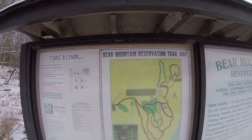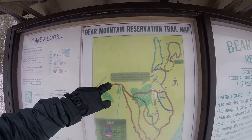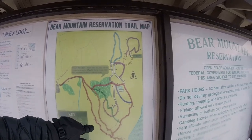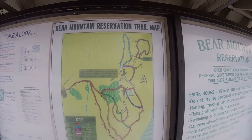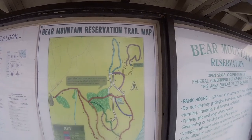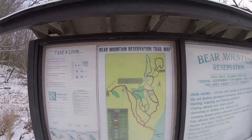We are at Bear Mountain Reservation and we're about right here on the map. I think we're going to take this red trail and maybe wrap that around for a loop. The peak looks like it's over there, so we might head over there too. We'll see how bad these trails are condition-wise.